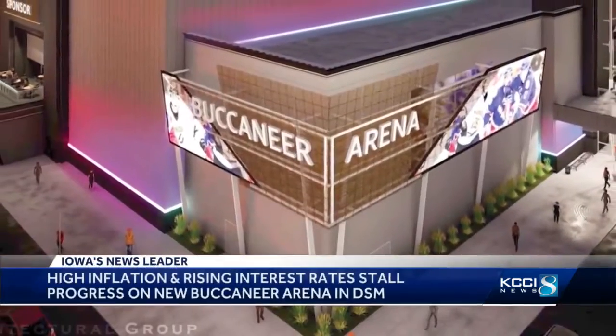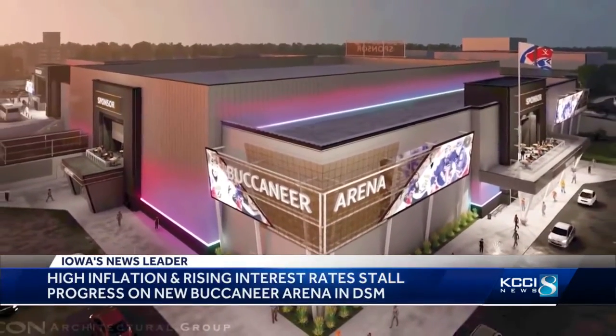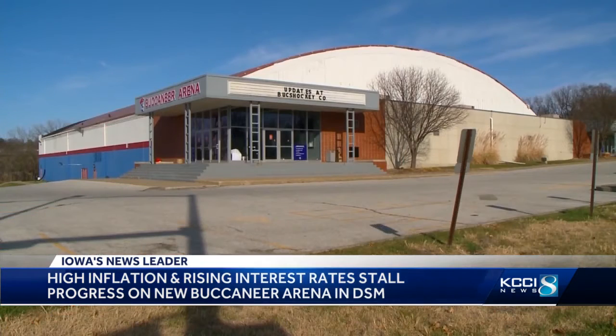Meanwhile, completing construction on the new Buccaneer Arena at Merle Hay Mall is taking longer than expected. Developers blame inflation and rising interest rates. So now the arena and the event center are tentatively planned to open for the 2023-24 season.